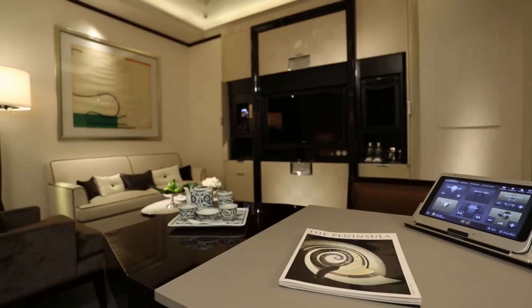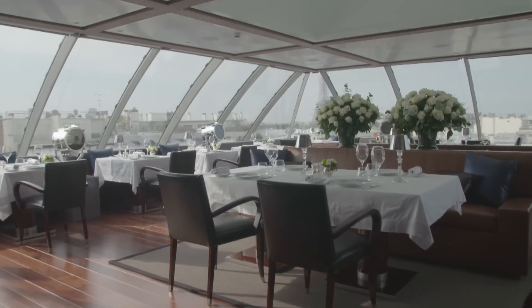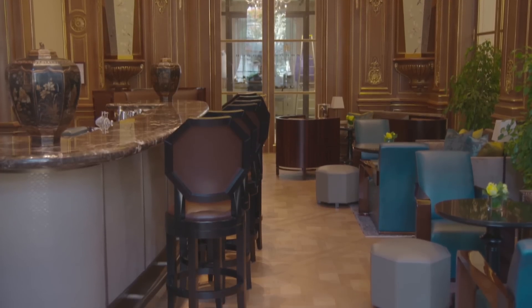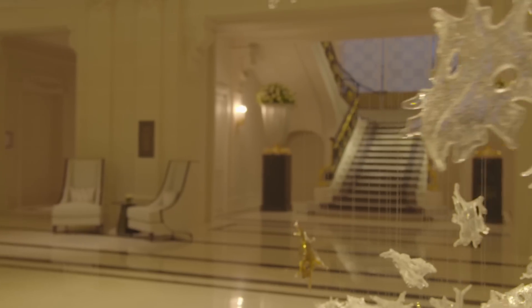It now features 200 luxurious rooms, including five suites with their own private rooftop, six restaurants, a rooftop bar with a 360-degree view of Paris, a spa retreat, and the city's first above-ground cigar lounge. If these features aren't enough for you, the history of the building is just as grand.